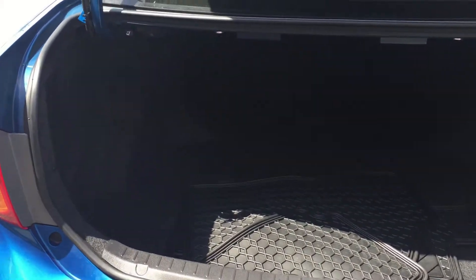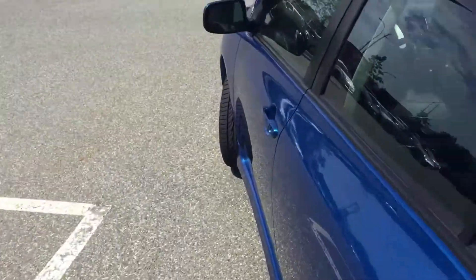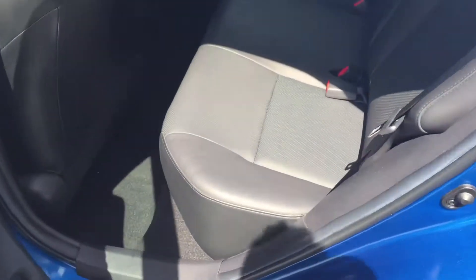Looking at the trunk, we have all-season mats included in the car. The seat folds completely flat giving you extra space, and it is a 60-40 split. We'll have a look at the leather interior in the back.